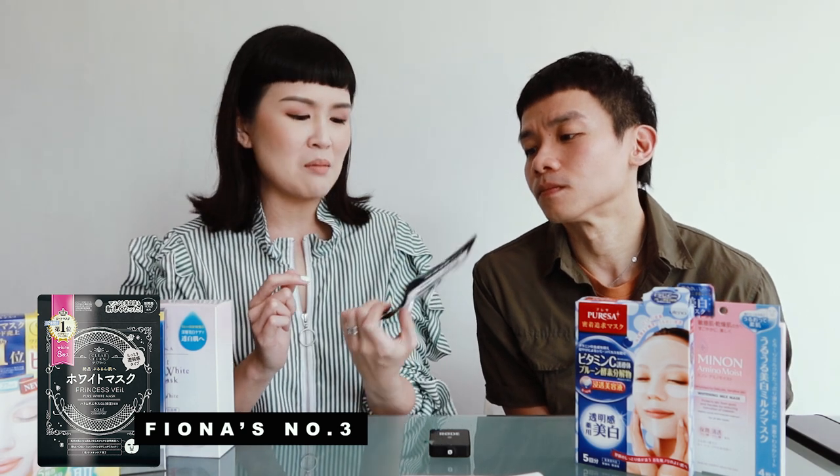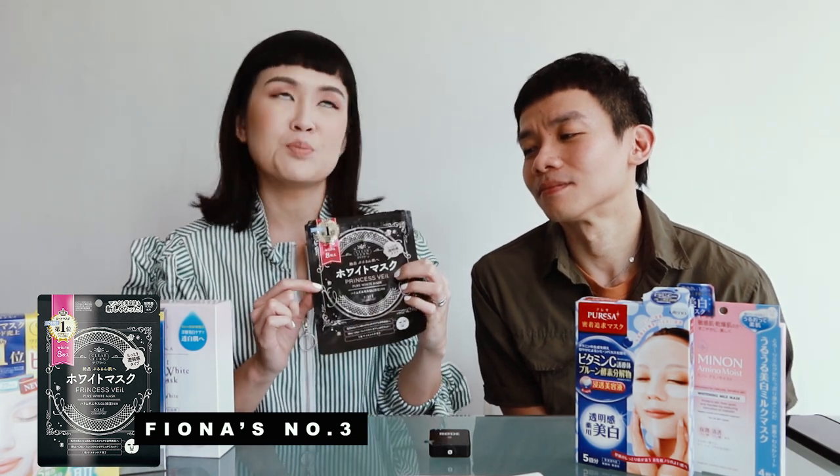We'll start with our number threes. My number three — when I first saw the packaging, I loved it! It's called Princess Veil. I'm usually a black-clothing kind of person but was wearing color for filming purposes. When I saw the name, I thought, how gimmicky — very princessy and girl-ish. And it comes in a pack format, which made me skeptical because it usually comes in a more watery essence format.